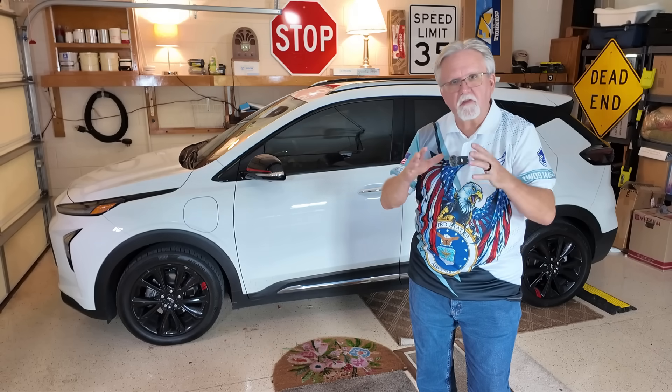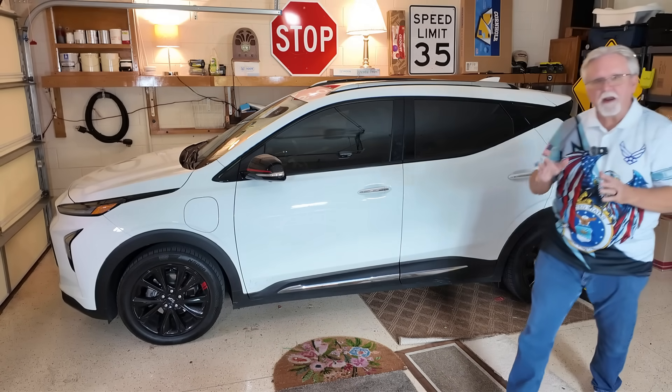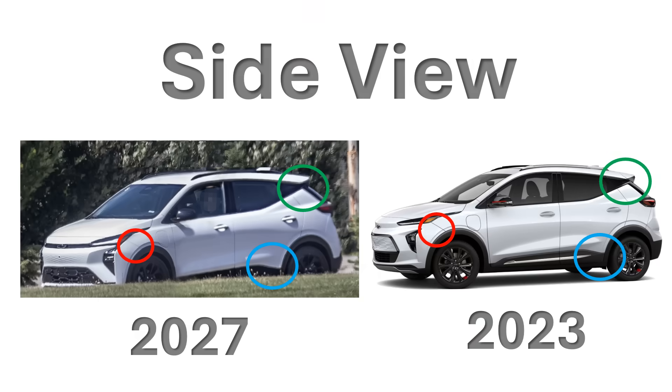Now that we know the price, let's talk about the technology. From the spy photos, there's been an upgrade in the way the vehicle looks — basically a front fascia and a rear end upgrade. I've superimposed the 2027 spy photos on the left side of the screen compared to the 2023 EUV on the right. The front quarter panel, the shark's tail, and the rear door panels are in the identical same place, so the body of the vehicle is identical to the 2023 EUV.